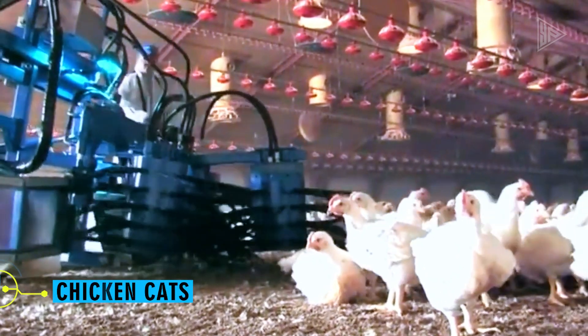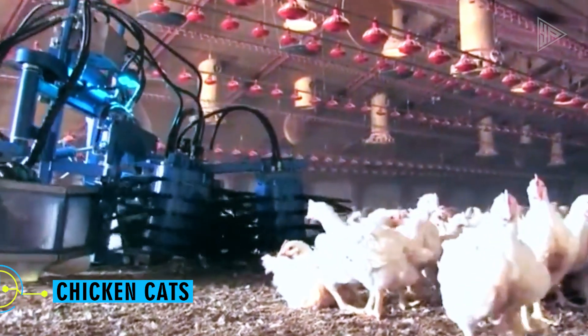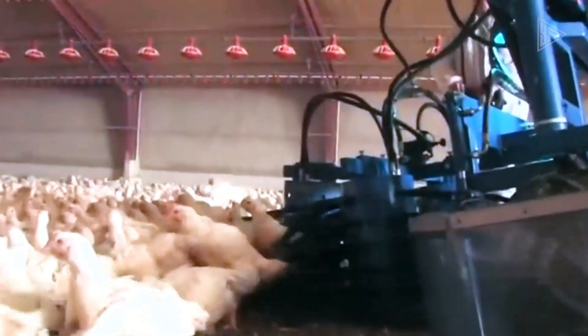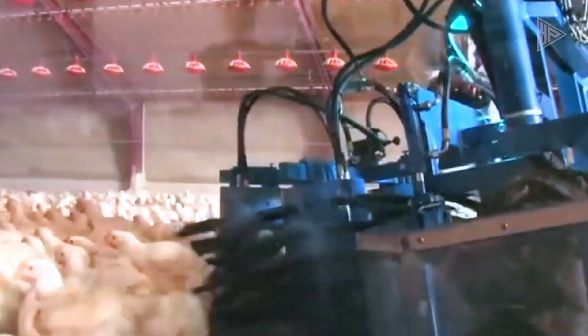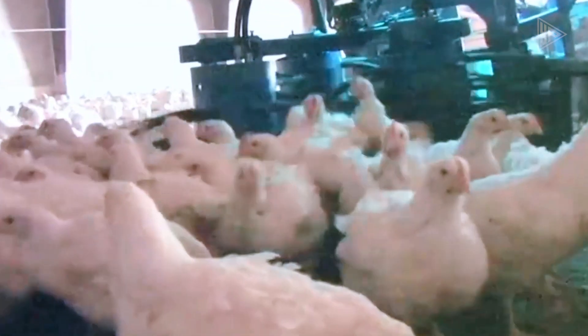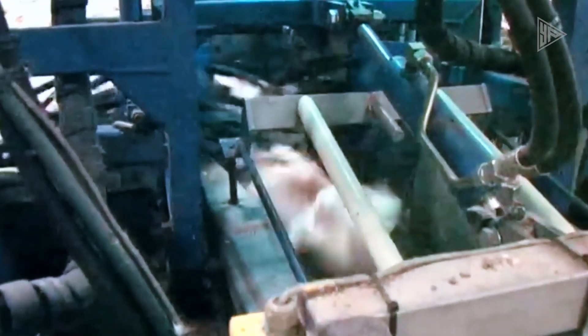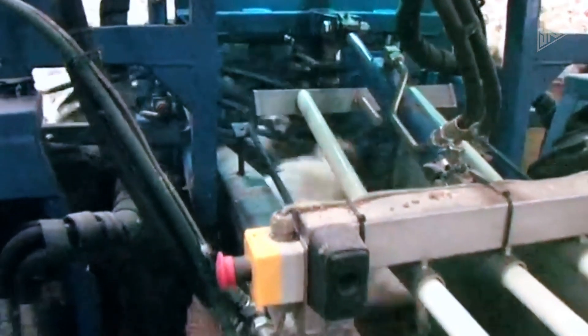Chicken Cats. The latest combine harvester from Danish company JCC is intended for industrial chicken harvesting and emphasizes a humane way to capture animals at a remarkable rate of nearly 9,000 per hour. The three rotating drums in the chicken harvester's collecting mechanism are powered by a hydraulic drive that includes unique rubber pads to ensure the animals are collected gently and safely.